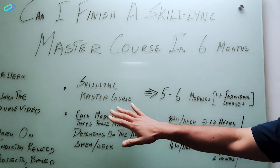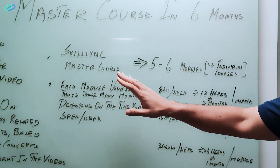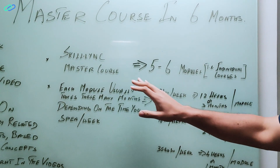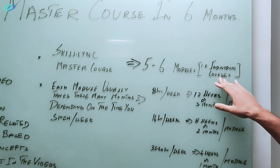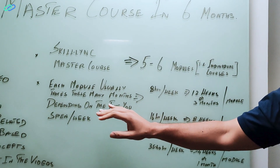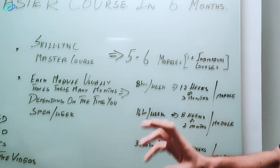Let's say you're taking any Skilllink master course. Any Skilllink master course except the hybrid electric vehicle master course has five to six modules — you can also think of these as five to six individual courses. Each module takes around X months based on the time that you spend.